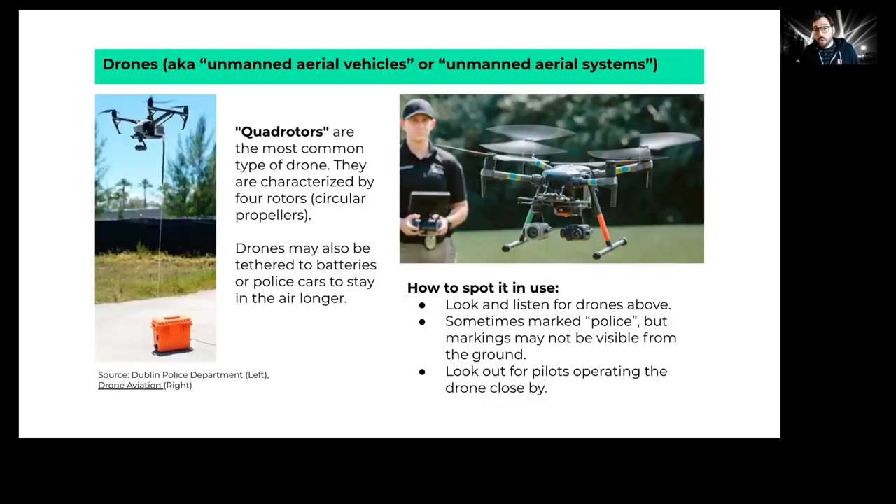Drones — also known as unmanned aerial vehicles or unmanned aerial systems — are now very common for police departments. These are remote-controlled aircraft equipped with cameras used to surveil gatherings or protests. Quad rotors are the most common type, recognizable by their four propellers. They're usually controlled by a remote operator. A tethered drone has a cord attached that allows police to continually charge it via a battery, so it can stay in the air longer. An untethered drone must return to the pilot repeatedly for battery swaps.